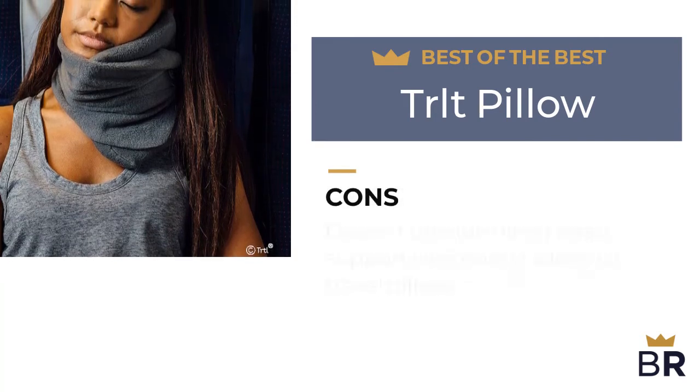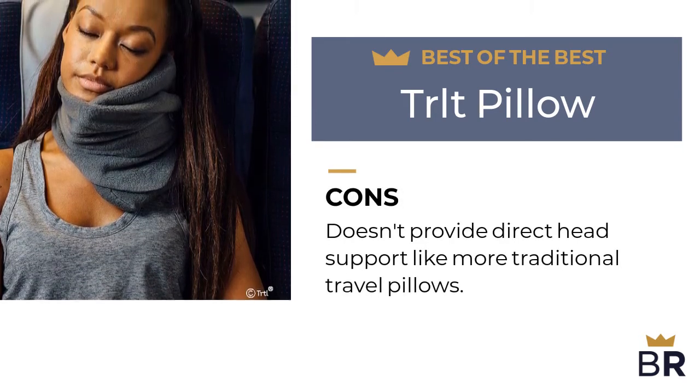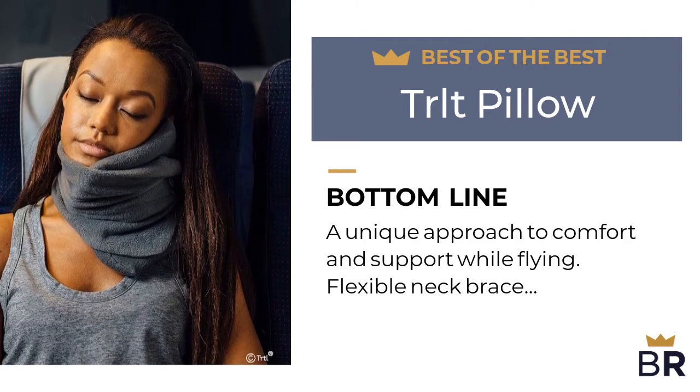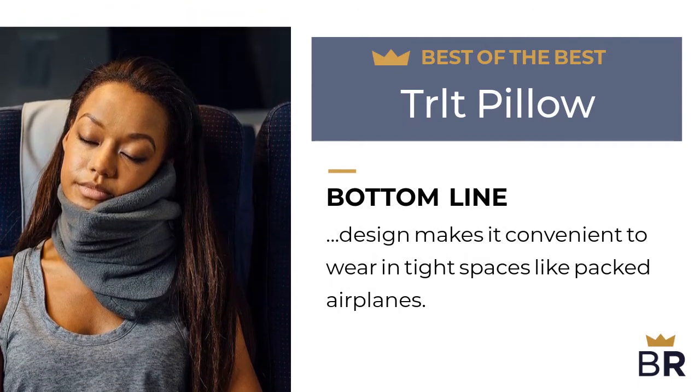Here are the cons. Doesn't provide direct head support like more traditional travel pillows. The Best Reviews bottom line: a unique approach to comfort and support while flying. The flexible neck brace design makes it convenient to wear in tight spaces like packed airplanes.